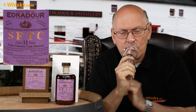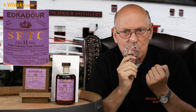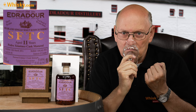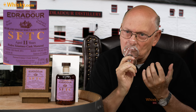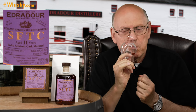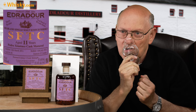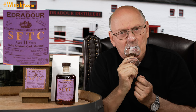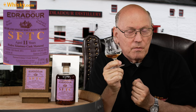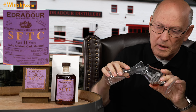On the nose: massive, deep vanilla, strong cask. Lightly — plums. Sweet dates, figs. Now the sweetness is there. But at 57.4 ABV, this needs dilution for me. I have to add a little bit of water.